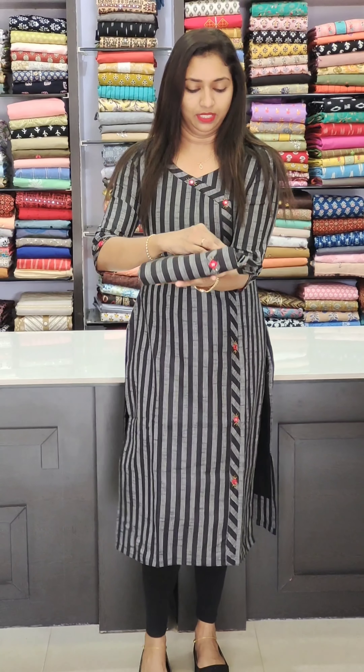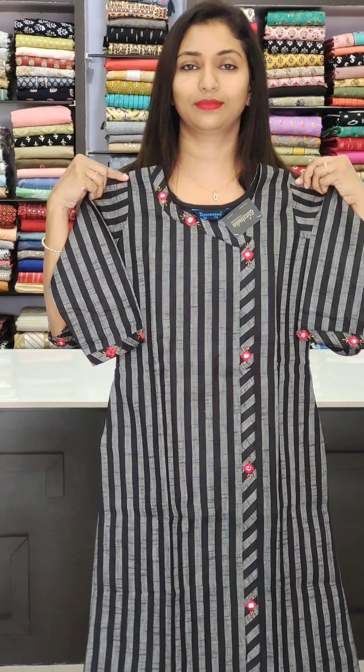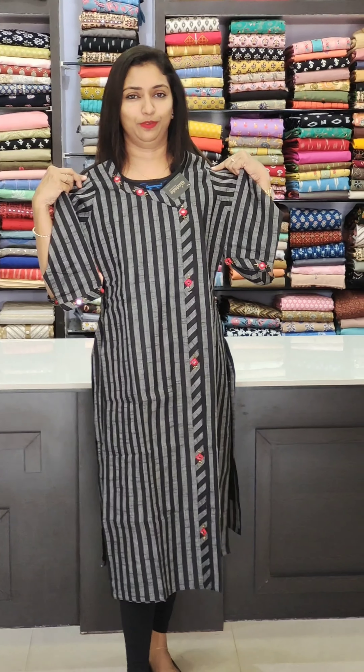The price is 1180. Sizes available are 38 to 46, including size 44.